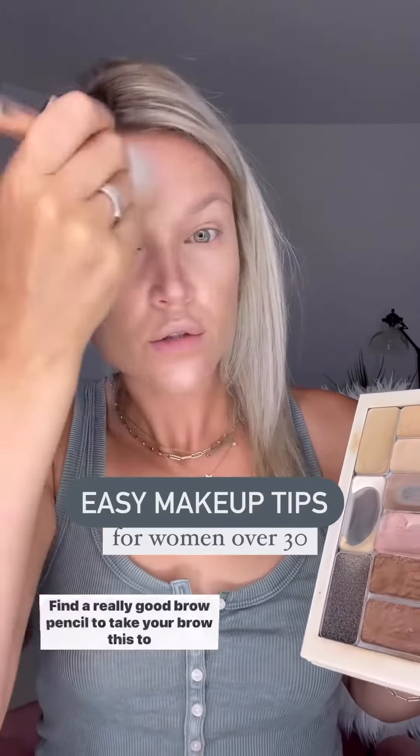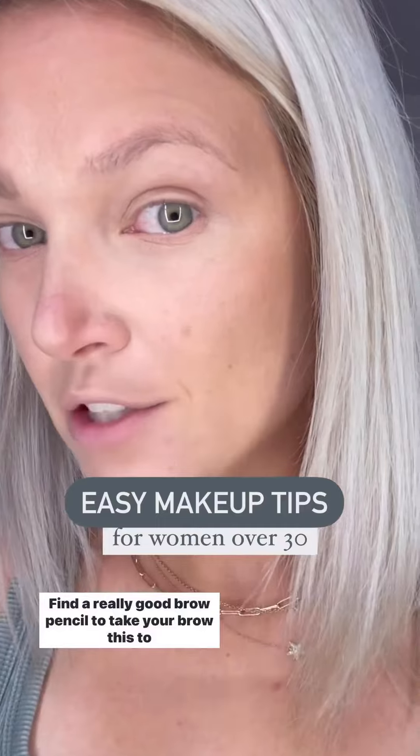Use a cream-based bronzer to really bring warmth and dimension to your face. Find a really good brow pencil to take your brows to the next level.